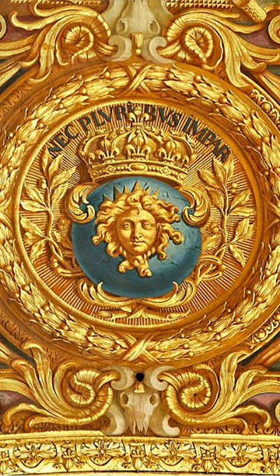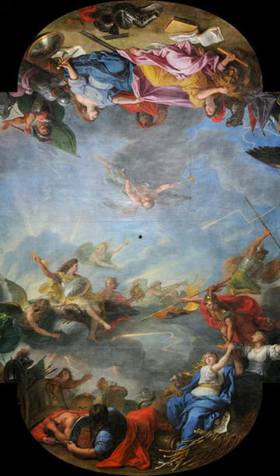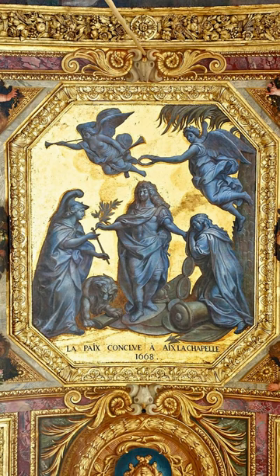The ceiling, together with the mirrors and the light from the western windows, give the room its distinct personality. The Sun King is the subject of nine large and numerous smaller paintings, most of which are on canvas using marouflage and the rest are directly painted on masonry.